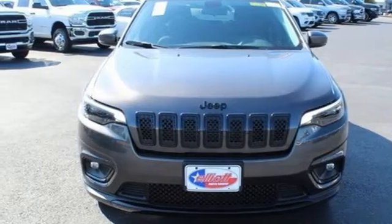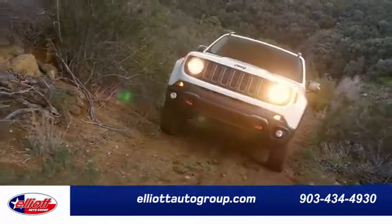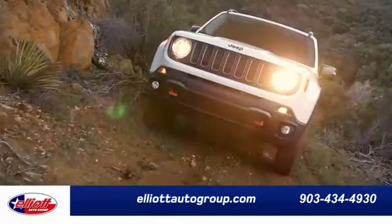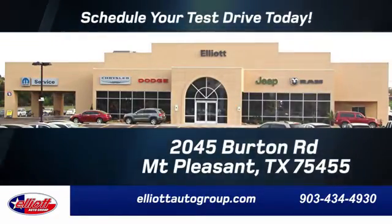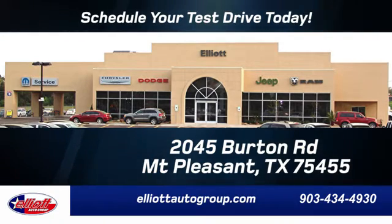Take it for a test drive today. Elliott Auto Group — we don't do things the old way, we do them the right way. Schedule your test drive today. We are located just off I-30 on Burton Road in Mount Pleasant.